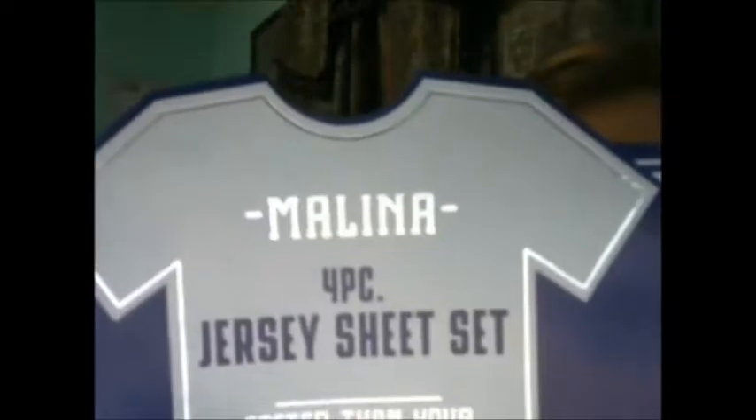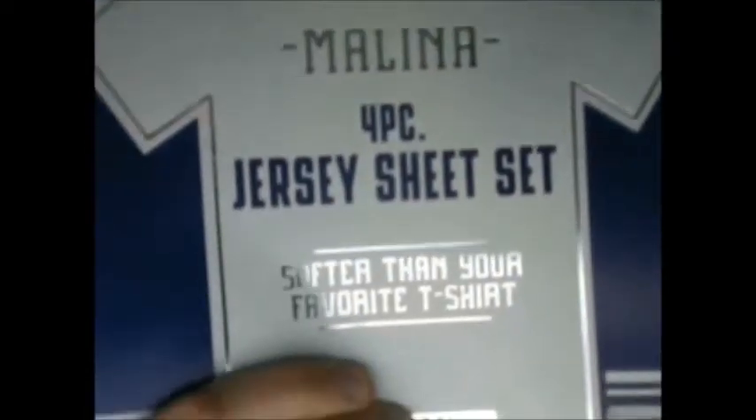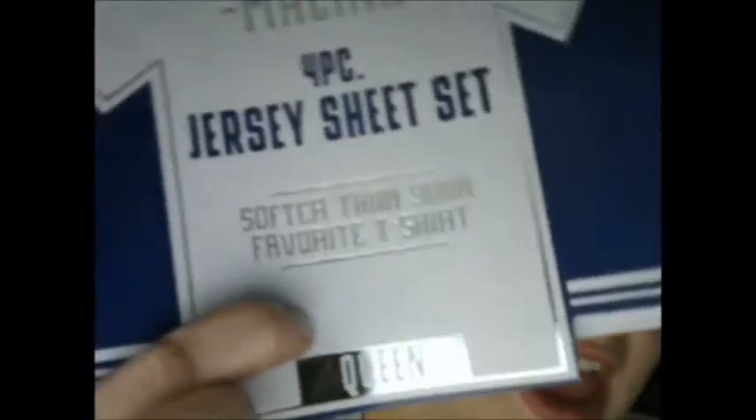Hi, this is Tara with Naffy Time Review, and today I'm going to be reviewing Melina's four-piece jersey sheet set. Their catchphrase here is: softer than your favorite t-shirt.